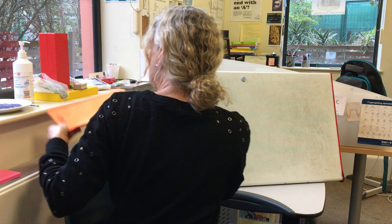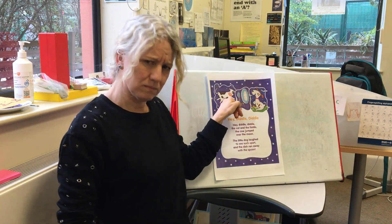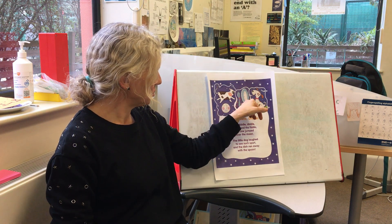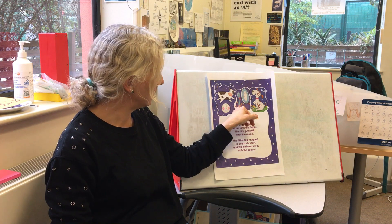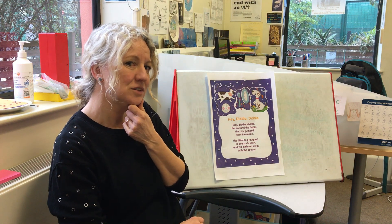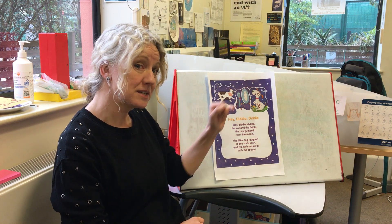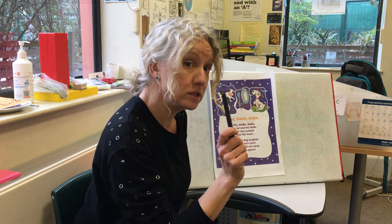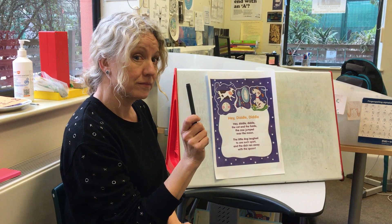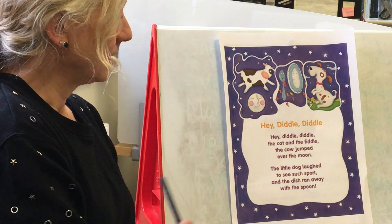Now I've got a nursery rhyme to read. I'm going to stick it on here — you might guess what it is from the pictures. There's a cow, there's a moon, there's a dish and a spoon. Oh, I can already hear some rhyming words! And there's a little dog, and the little dog looks like it's laughing. Do you know what the nursery rhyme is? If you watch what the cow is doing, it looks like it's jumping over the moon. Let's read it together — look at the end of my pen and follow it with your eyes as I point to the words. It's called Hey Diddle Diddle — that's the title.